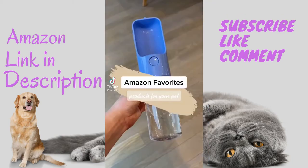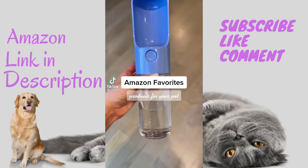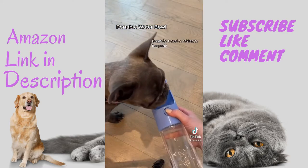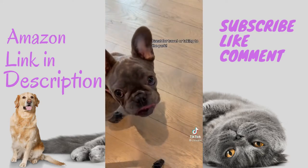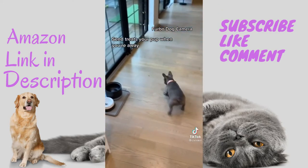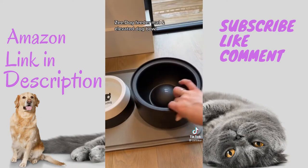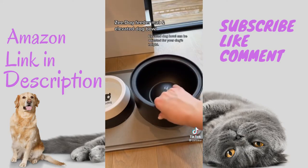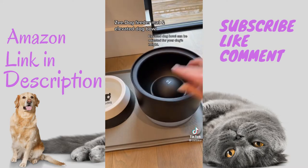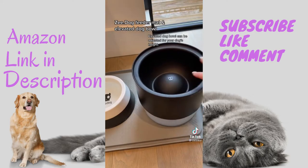Amazon favorites products for your pet. This portable water bowl is great for travel or taking to the park. With the Furbo dog camera, you can send treats to your pup while you're away. I love the sleek modern look of Z Dog products — their elevated dog bowl can be adjusted to fit your dog's height so you can use it as they grow. Everything is linked in my bio.